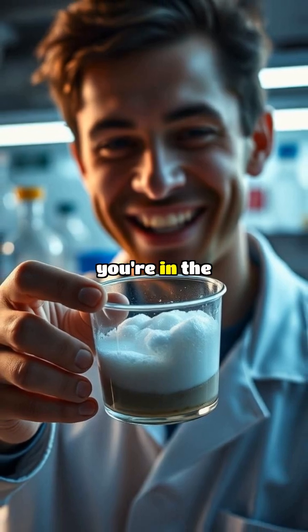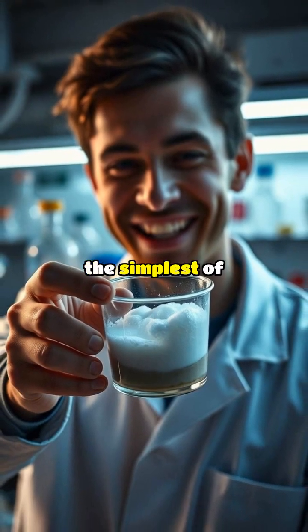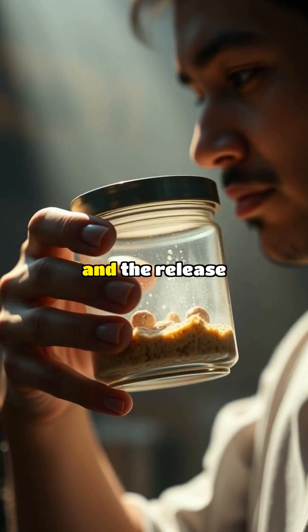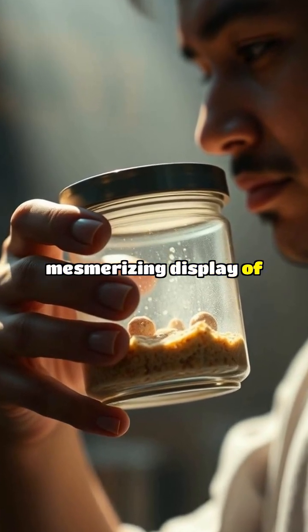So next time you're in the kitchen or lab, remember that some of the most impressive reactions can be found in the simplest of mixtures. The combination of the fizzing reaction and the release of carbon dioxide gas creates a mesmerizing display of bubbles and foam.